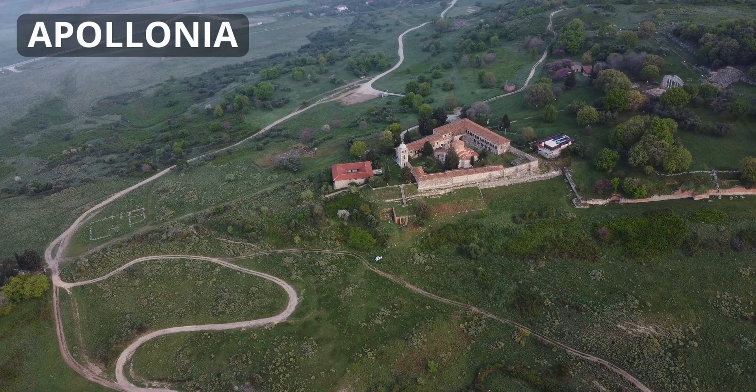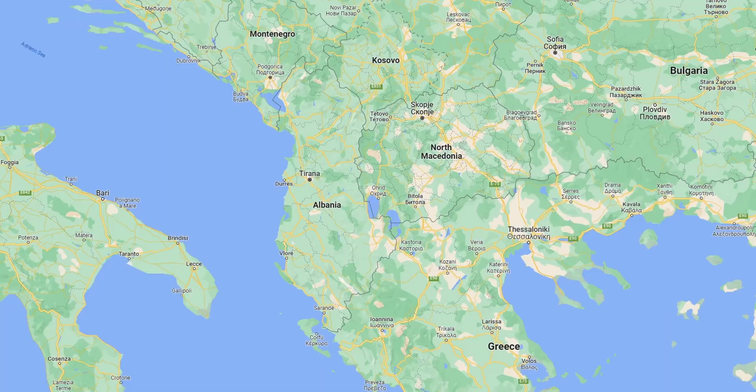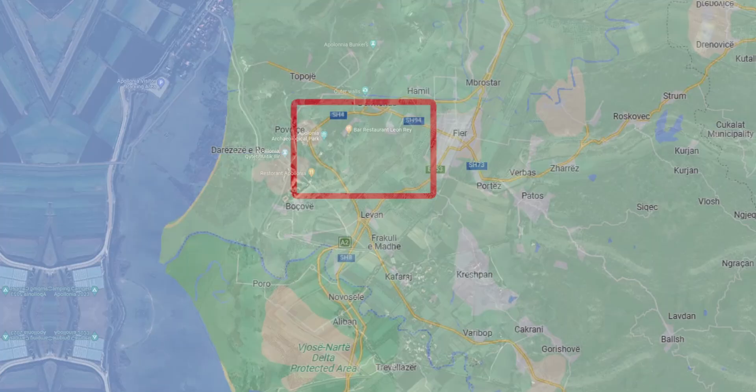Welcome back to our channel. We find ourselves in Albania's highland. I don't know where we find this - it's a Greek and Roman archaeological site as we're starting this next video of our little Albania series. This is about 40 kilometers north of Fier and it's called the Apollonia Archaeological Park.